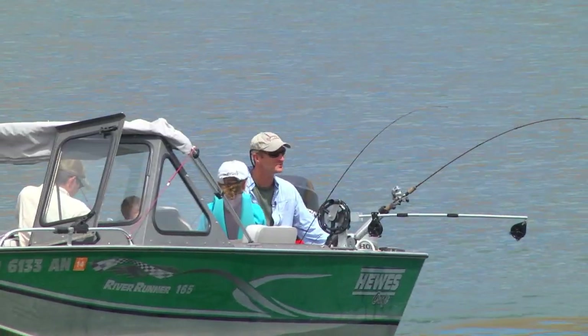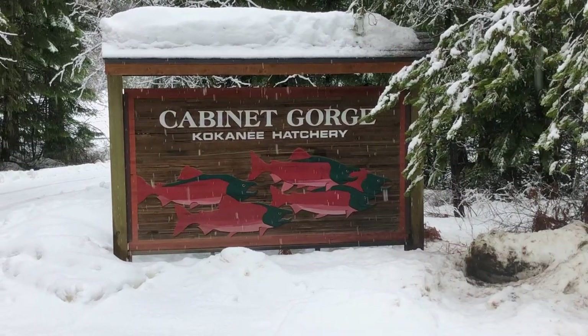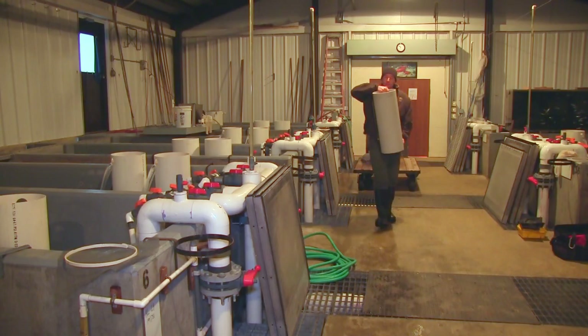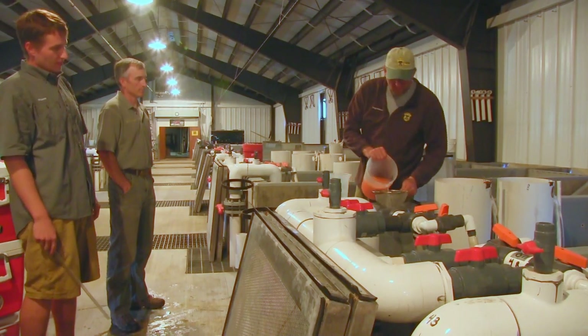Fishing for Kokanee on a warm spring day is months away, and Cabinet Gorge Hatchery is still buried under snow. But Fish and Game staff are counting down to summer.